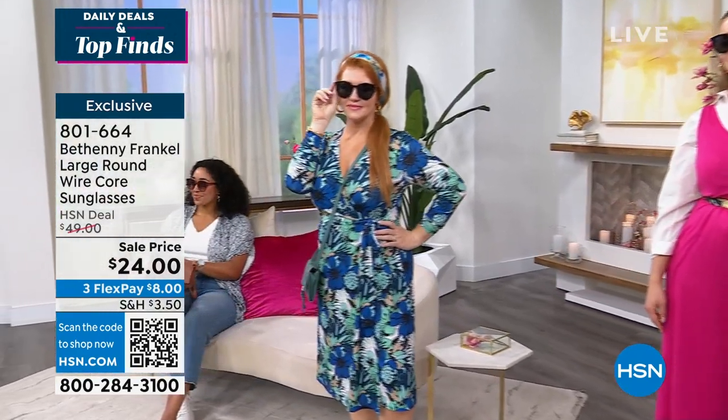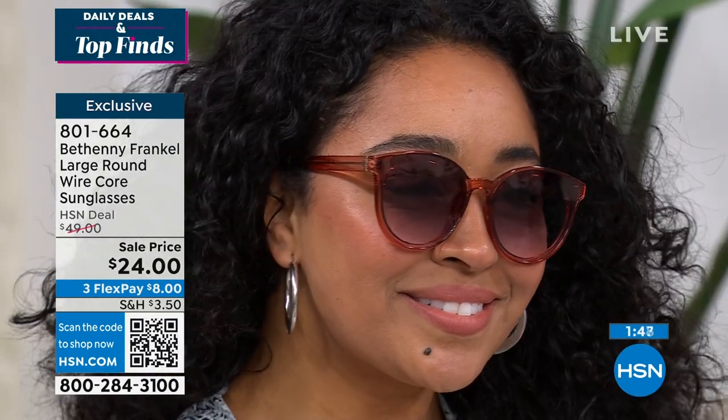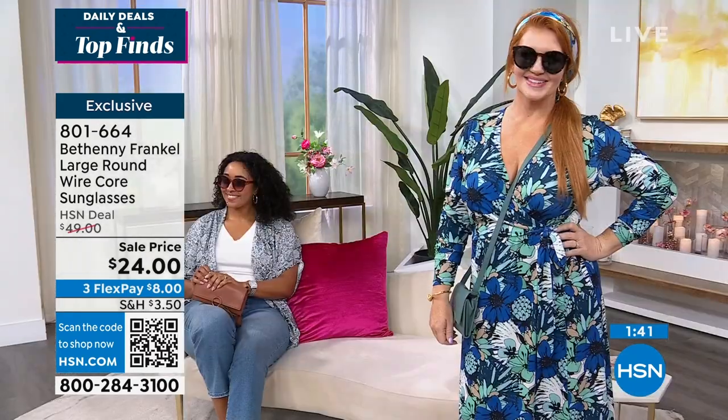Look at what you're getting — UVA, UVB protection, and this even helps with blue light. This is incredible technology built into these sunglasses. Oh, and by the way, they really look good. You're seeing lots of different face shapes, and Brittany, every single person who puts these on looks good in them.